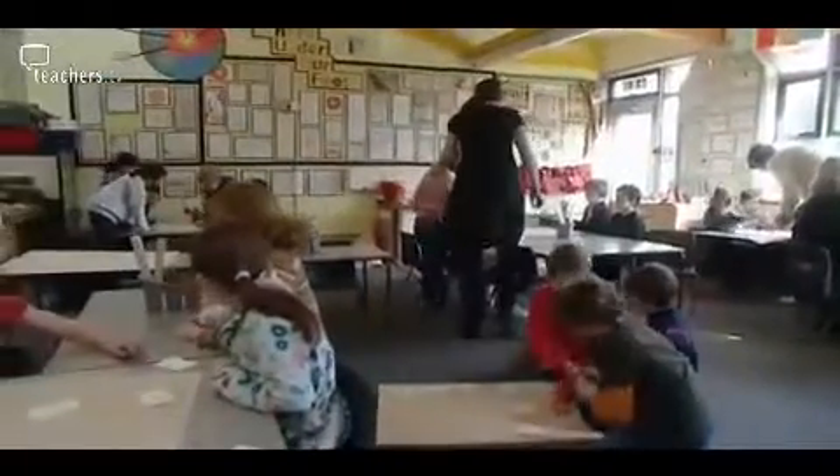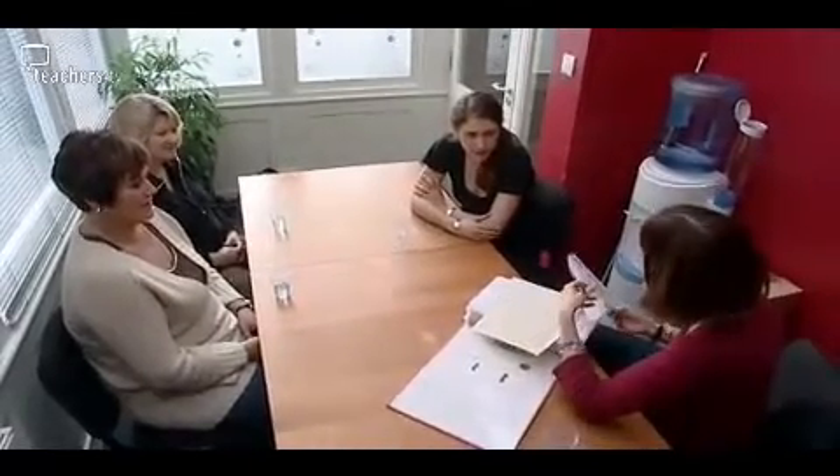Who can make the lowest total in the middle? Quick — who's going to make the lowest? How are you going to make the lowest? Afterwards, Kate, Ros, and her teaching assistants get together for feedback on the lesson.